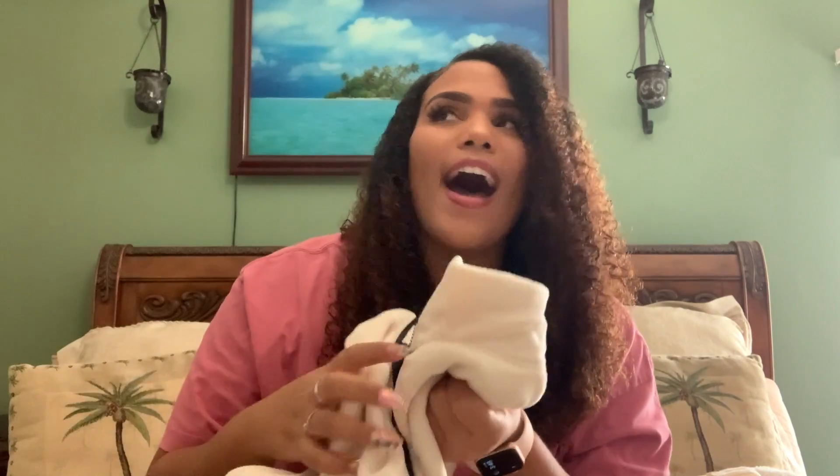I absolutely love the fact that this half zip was partially made from recycled material. Pink is again saving the planet and being such a great company. I love that by buying this, I feel like I am helping the world. You know what they say — reduce, reuse, recycle.